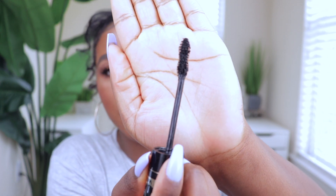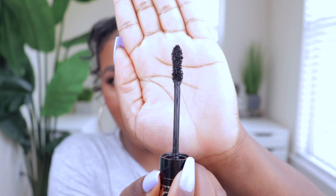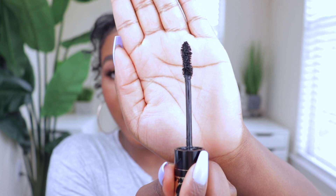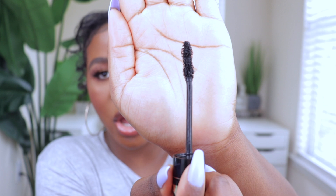Moving on to mascara — on my channel I really don't mention mascara because nine times out of ten I'm wearing false lashes, so it doesn't even matter. But the Wet N' Wild Big Poppa Mascara — I'm not sure if I've mentioned it in a favorites video, but it is so good that I have to mention it. I always look at the spoolie because the spoolie will tell you right away how the mascara is going to perform. This one reminds me of the Too Faced Better Than Sex mascara — that's why it's so good.